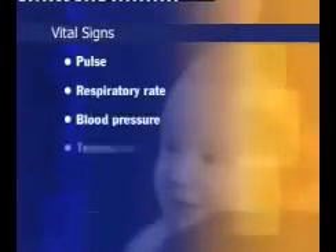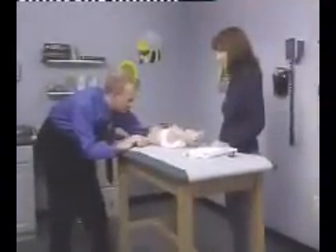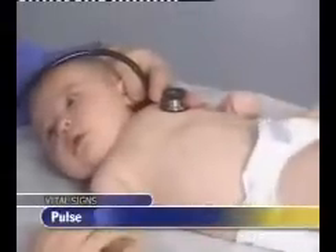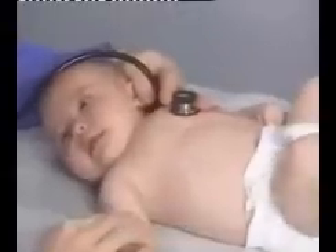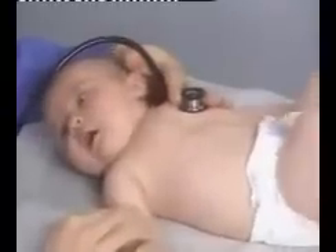For infants, you will measure pulse, respiratory rate, blood pressure, and temperature. You may have trouble obtaining an accurate pulse rate in squirming infants. The best strategy is to palpate either the femoral arteries in the inguinal area, or the brachial arteries in the antecubital fossa, or to auscultate the heart.